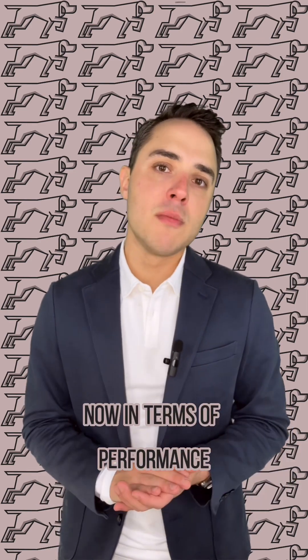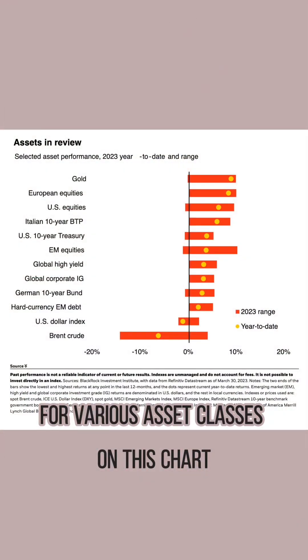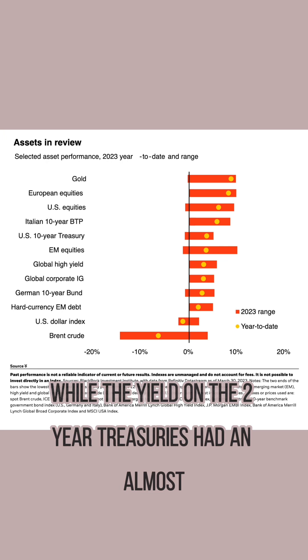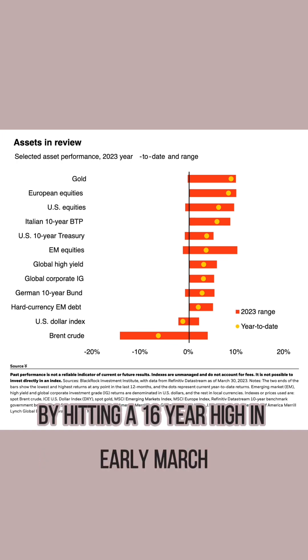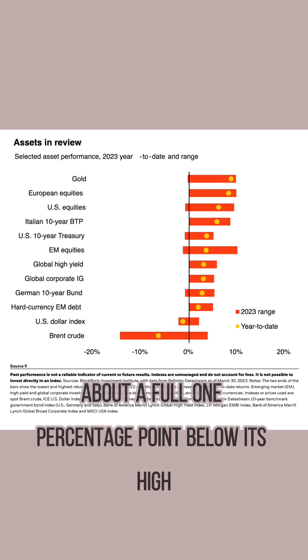In terms of performance, you can see the range in year-to-date numbers for various asset classes on this chart. Most notably, the NASDAQ has had its best quarter in nearly three years, while the yield on the two-year treasuries had an almost schizophrenic type of behavior over the quarter — hitting a 16-year high in early March, but then settling around 4% in late March, about a full one percentage point below its high.